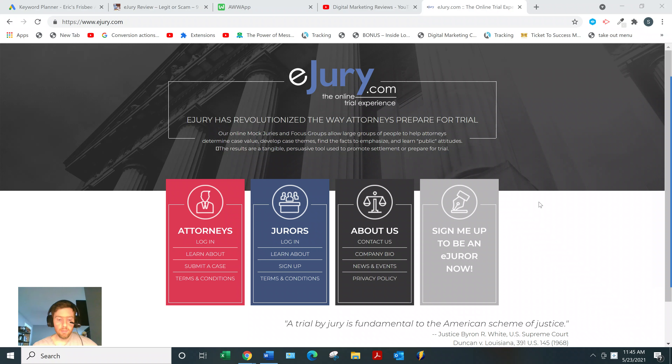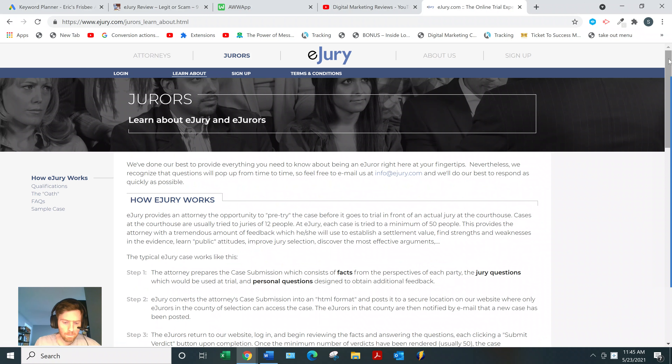It's a low-cost way of helping law firms. What you'll be doing is looking at the facts, reviewing cases, and answering some questions. Everything you need to know is on their 'Learn About' page. The only real qualifications are that you must be at least 18, a U.S. citizen, never convicted, and not a practicing attorney. They'll do a background check, so you'll need to submit a copy of your driver's license.